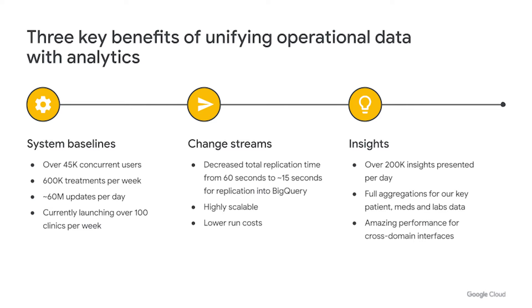Change Streams is one of those engineering wins that you rarely get: you get to improve speed, you get to make it more scalable, and you get to run it at a lower cost. We were able to take replication that we were doing on our own — it was taking around 60 seconds — and baseline it from replication from Spanner to BigQuery in around 15 seconds. We also gained pretty much infinite scalability: Spanner will scale, and your Change Streams will scale.